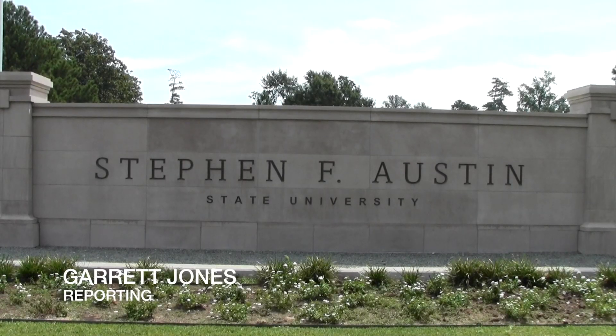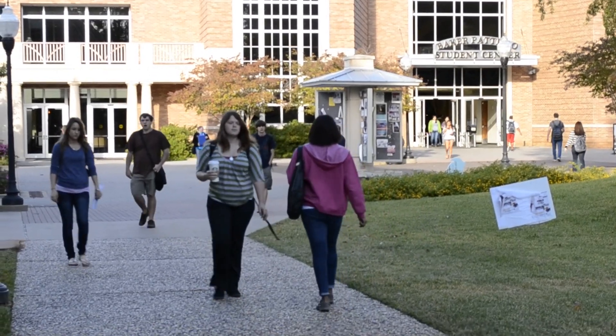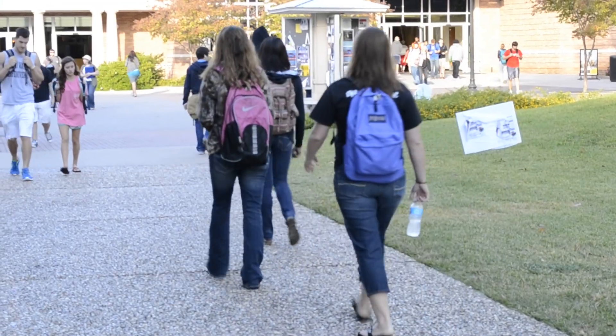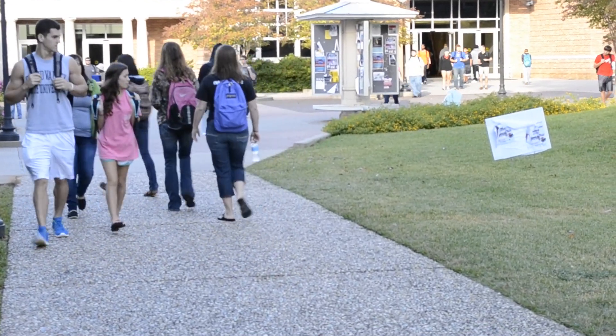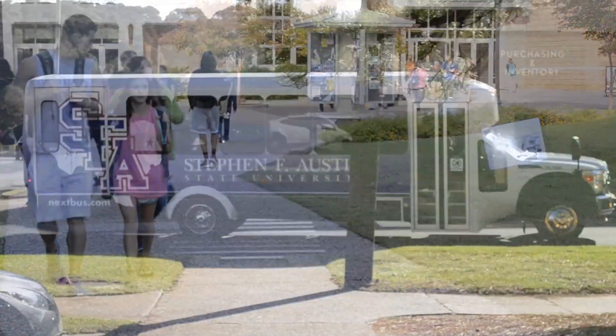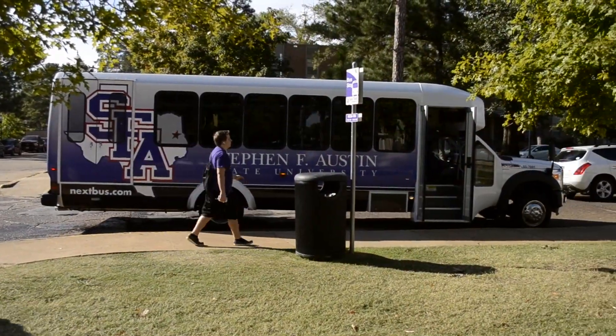In past semesters, Stephen F. Austin State University's Transportation Public Affairs Department only used to transport students from the communal lot to the library, or the library to the communal lot. But now, this fall semester, they are trying something new with some new shuttle buses.